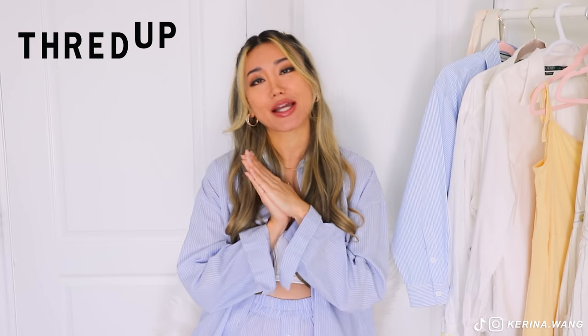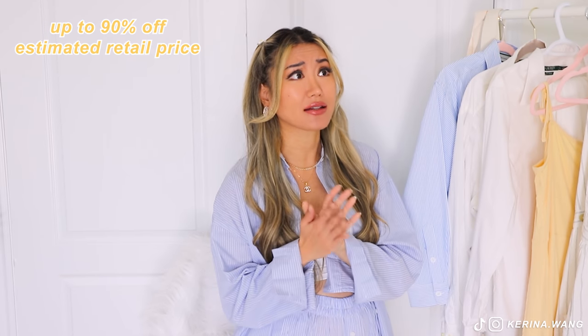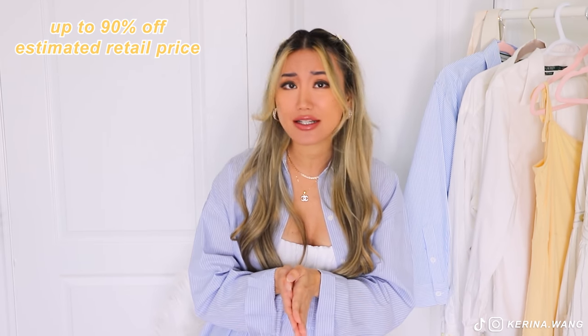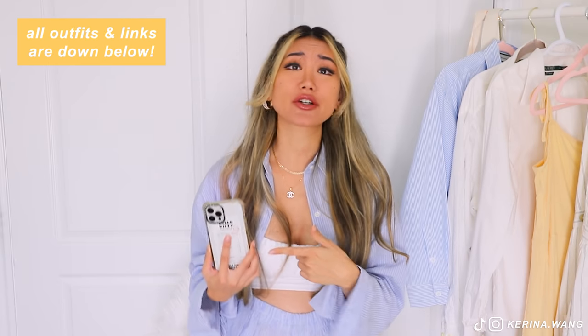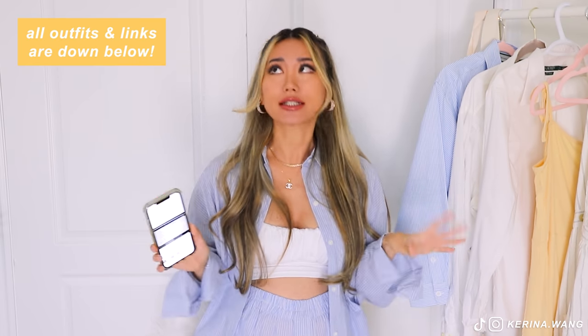A big, big thank you to ThredUP for sponsoring this video. You guys all know I'm a huge, huge fan of ThredUP. It is hands down my favoritest online thrift store because they have up to 40,000 new arrivals every single day. They carry your favorite brands like Zara, H&M, Nike — they even have luxury brands like Gucci and Burberry and also a maternity line. You can find stuff on ThredUP for up to 90% off estimated retail price, which is such a steal. And some of them are even brand new with tags. You can shop right from your phone — it's great for your wallet, great for the environment. Really, everyone wins.